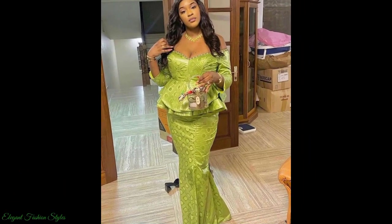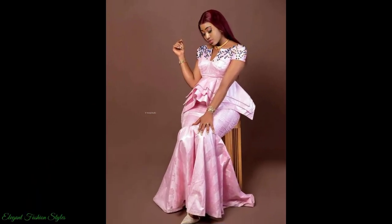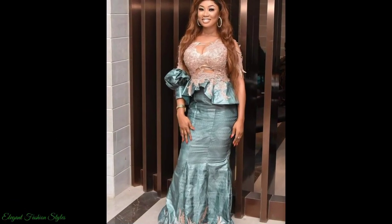Accessorised with beautiful, simple and timeless jewellery, elegant clutch purses, classy head ties and stunning hair and makeup, the ladies are simply stunning wearing these styles with finesse.